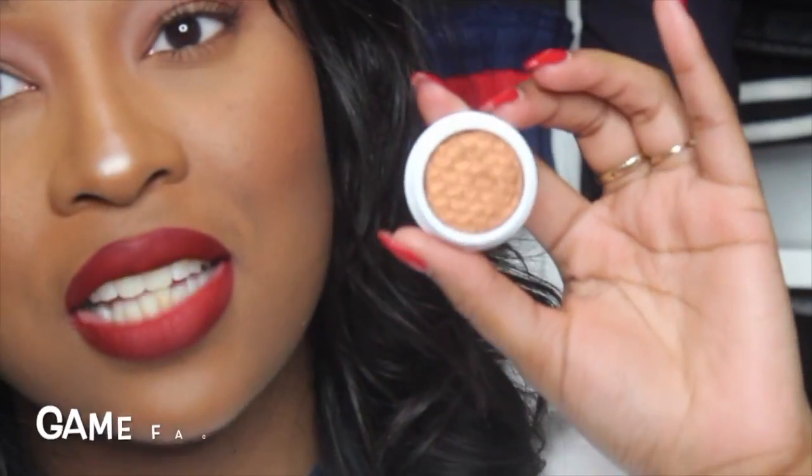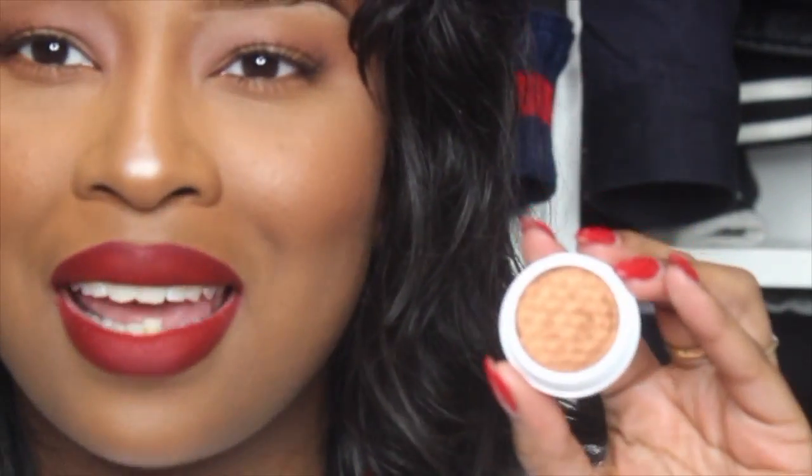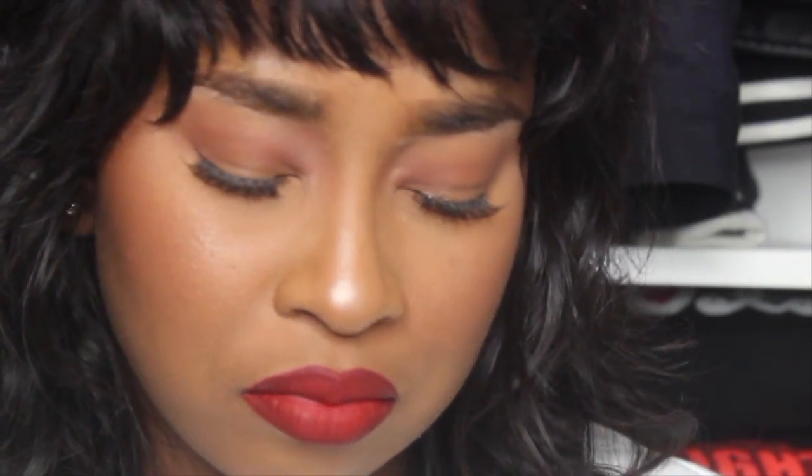The next shade is called Game Face. I've heard so much about this shadow — I've seen a lot of tutorials where people use it and every time I fall in love. I did drop this eyeshadow, just to let y'all know, but it didn't crack, it just shifted a little. This shadow is so pretty — it's like a copper, golden brown shade. Let me swatch that right here. It's cute, but to be honest I thought it would be a little more golden and brighter based on the tutorials I've seen on YouTube.